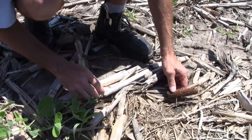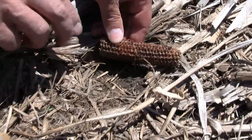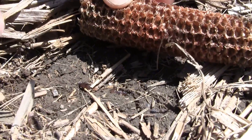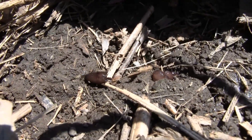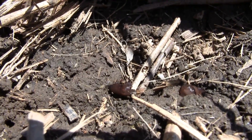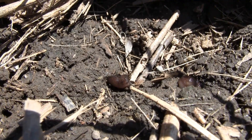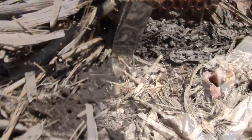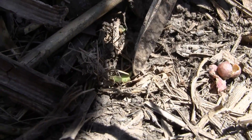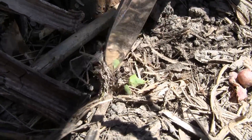Right here we've got slugs showing up right in the seed trench. In this case the beans are very, very shallow, and if they reside in the trench, you run the risk of them eating the beans off as they're emerging — working on the cotyledon and the hypocotyl itself. Here we've got what's left of a cotyledon that had been growing and the stem is completely gone.